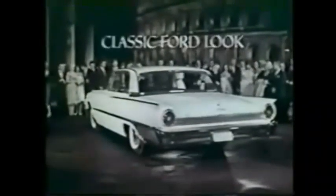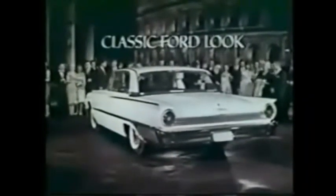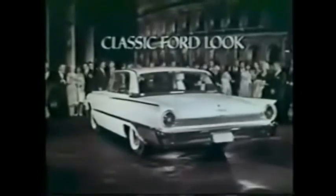Beautifully proportioned to the classic Ford look, the 61 Ford is on display in your Ford dealer showroom now.